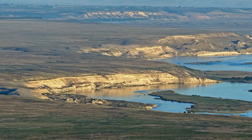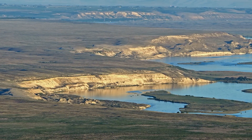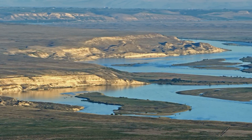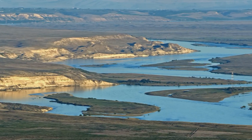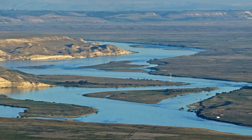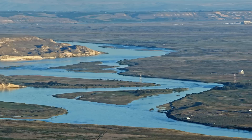The White Bluffs are on the east side of the river — 300 feet of soft sedimentary layers, and another 200 feet of that sediment below river level. And below that, more than two miles of lava rock: the Columbia River basalt flows.